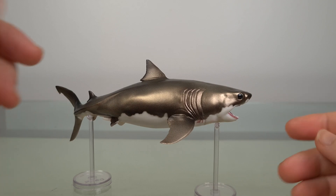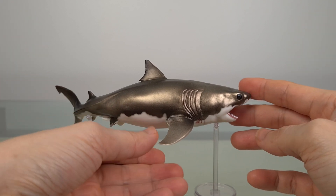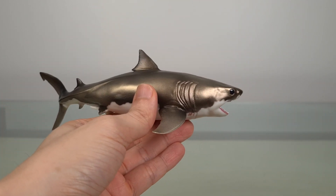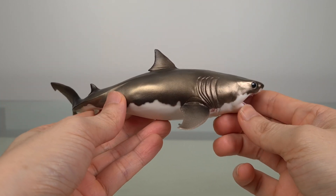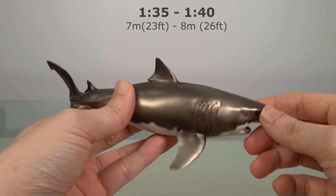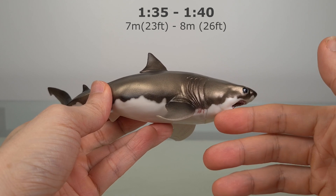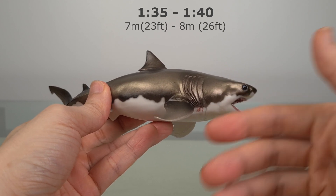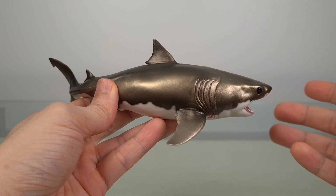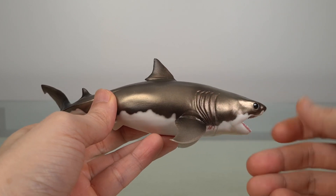This is Aden, the Cretoxyrhina. This was one of the largest prehistoric sharks, estimated to be up to 8 metres or 26 feet. At 20 centimetres, this model is 1 to 40, which interestingly puts it right smack in the middle of the 1 to 35 most of us like, and the 1 to 45 that PNSO has recently used for its marine animals.